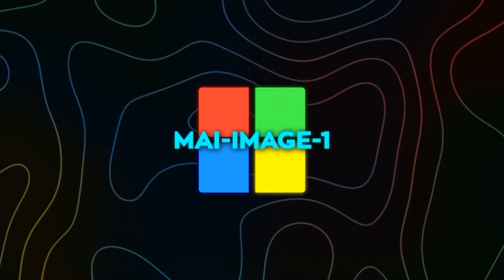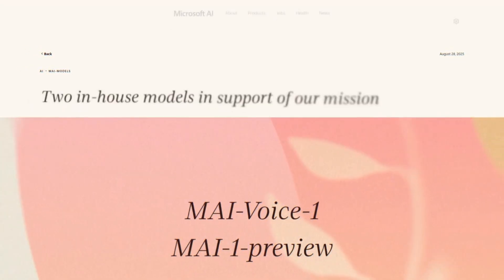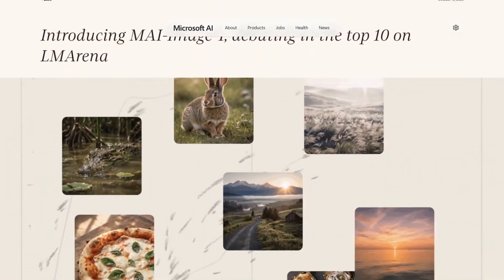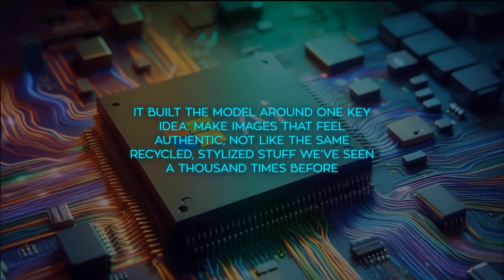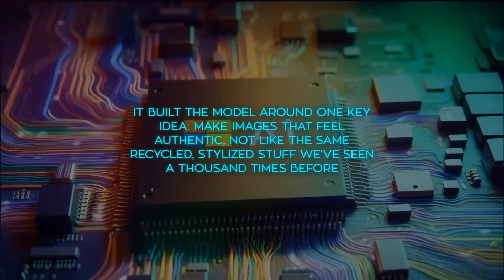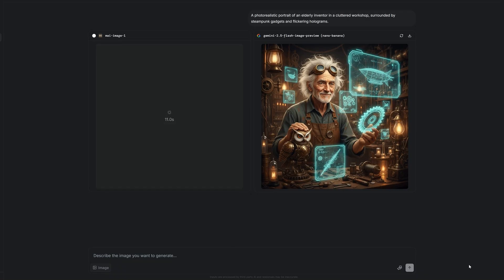This model is basically part of a new wave of Microsoft's own AI lineup. After MAI Voice 1, this one extends the brand into visual generation. The company says it built the model around one key idea: make images that feel authentic, not like the same recycled, stylized stuff we've seen a thousand times before. We had to put that claim to the test.